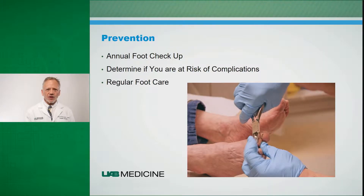So how can we avoid these complications from occurring? You want to see your doctor on an annual basis and make sure that they evaluate your feet as part of your diabetic checkup. They want to determine if you're at risk of complications, and if you are, you should receive regular foot care. If you have toenails that are thickened or difficult to manage, or if you have corns or calluses on your feet, this is not something you should try to manage yourself at home or perform bathroom surgery. We would like to see you in a podiatrist's office or with your family physician or some specialist that can manage these problems for you.